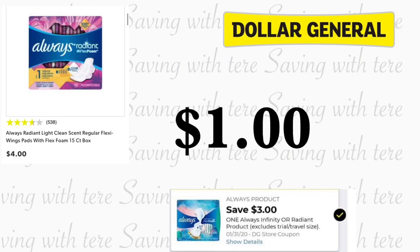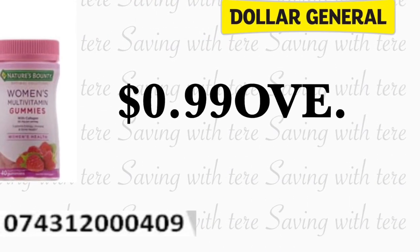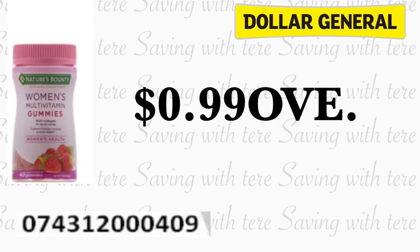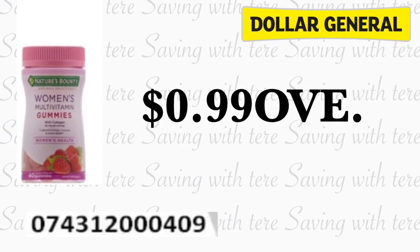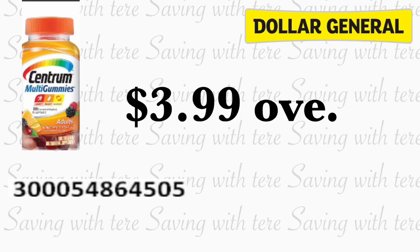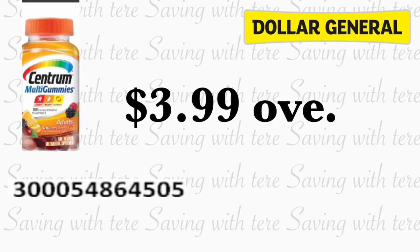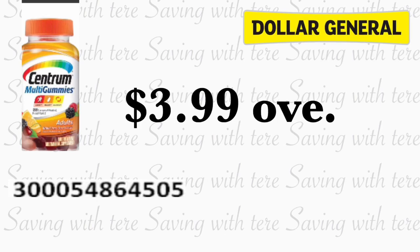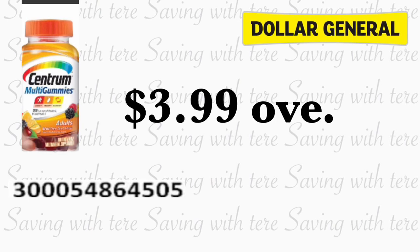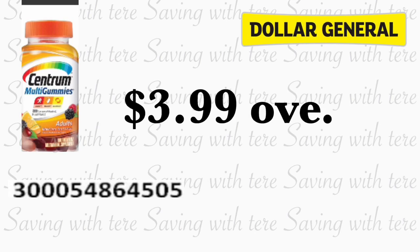Con ese cupón de tres dólares le va a quedar a solamente un dólar. Los siguientes productos son parte de la lista de Penny que comenzó hoy. Estas vitaminas — aquí les voy a dejar el número de barra para que lo compare — están escaneando a Penny. Tenemos un cupón digital de un dólar haciéndolo con exceso de 99 centavos. Siguiente producto también van a ser estas vitaminas Centrum — les voy a dejar también el código de barra. Están escaneando a Penny, tenemos un cupón digital de cuatro dólares para las vitaminas Centrum, quedándonos totalmente gratis y con exceso de tres dólares con 99 centavos. Si yo hubiese encontrado esos productos habría comprado productos en papel. Yo fui y no tuve mucha suerte, casi no encontré nada de esas vitaminas.